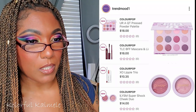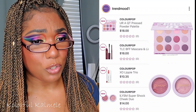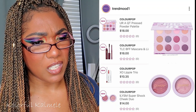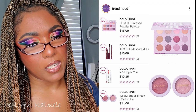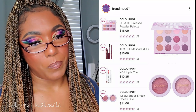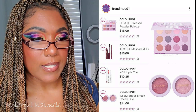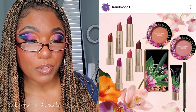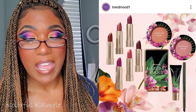Another ColourPop collection — this is the You Are A Cutie Collection. It includes an eyeshadow palette for $18, a Super Shock Cheek Duo for $14, a lippy trio for $10.35, and a TLC BFF mascara and liner for $16. This palette isn't really speaking to me — it looks pretty cool-toned and the packaging isn't enough to draw me in, so it's a no.